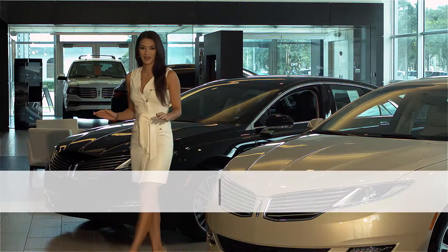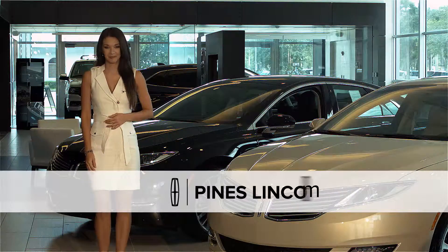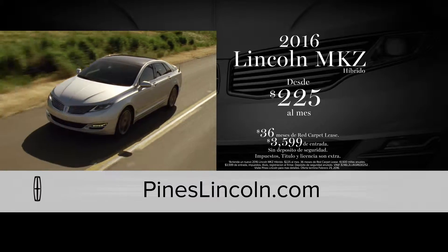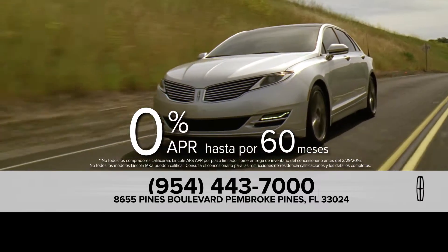Este es el momento ideal para hacer un cambio lujoso a su nuevo Lincoln, de Pines Lincoln en Pembroke Pines. Y ahora, puedes hacer un lease de un Lincoln MKZ híbrido por tan solo $225 al mes o puede obtener 0% de financiamiento por 60 meses.